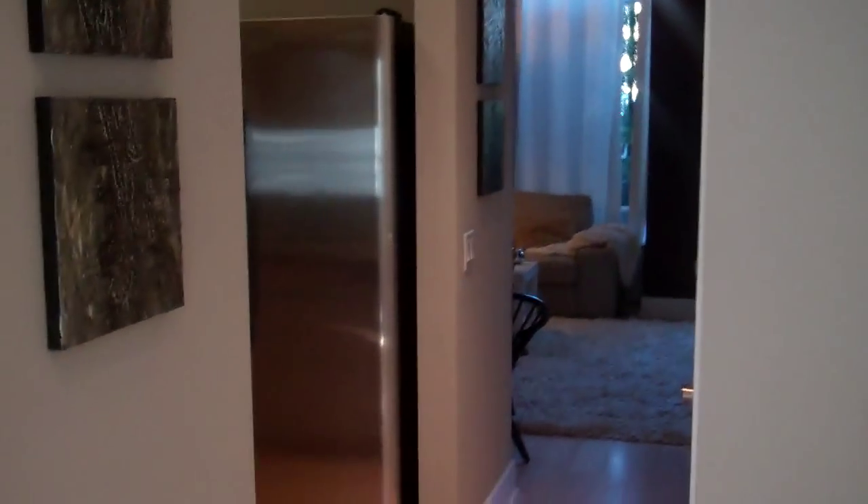This is our two bedroom, two and a half bath townhome. This is about 1050 square feet.